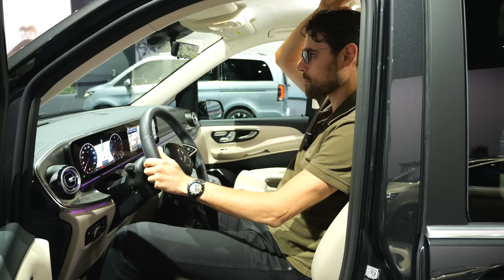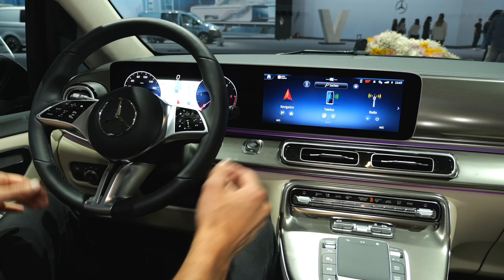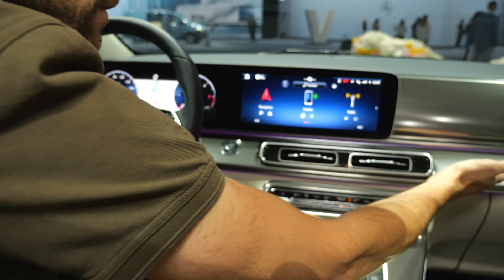Headroom with 189 cm or 6'2" — of course no problem at all. And here we also have this really nice exclusive microfiber ceiling, lovely especially in this beige color. This is your new command central with the screens — looks more modern definitely. Also new decor elements, different stylings are available, this one with a brushed aluminum look.